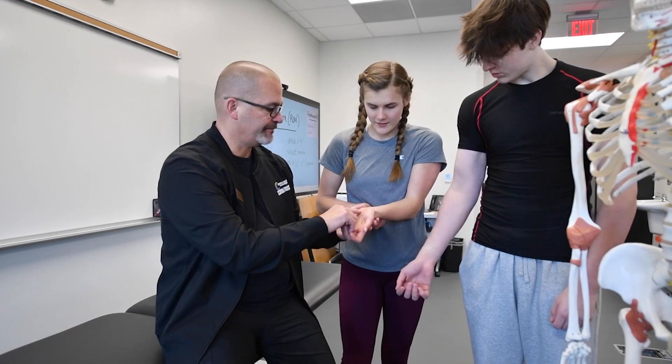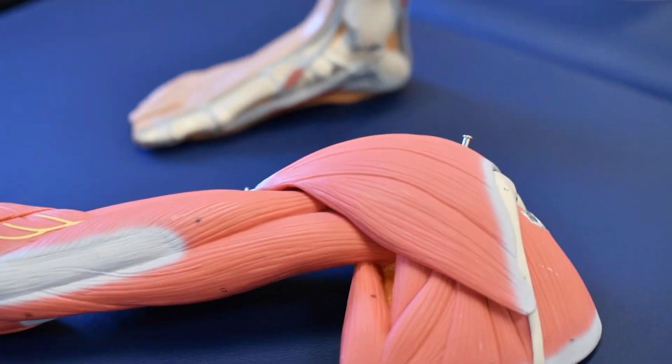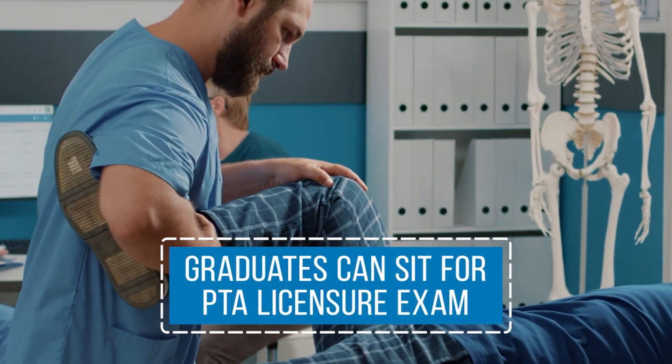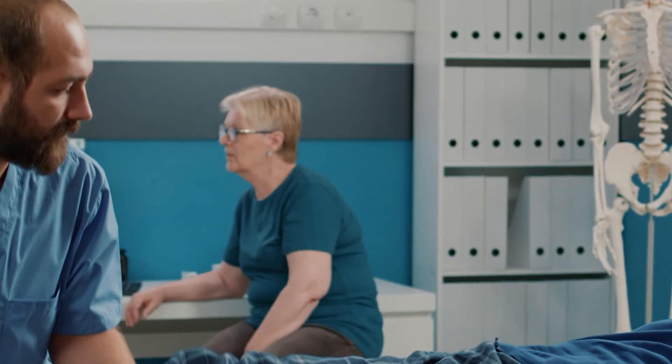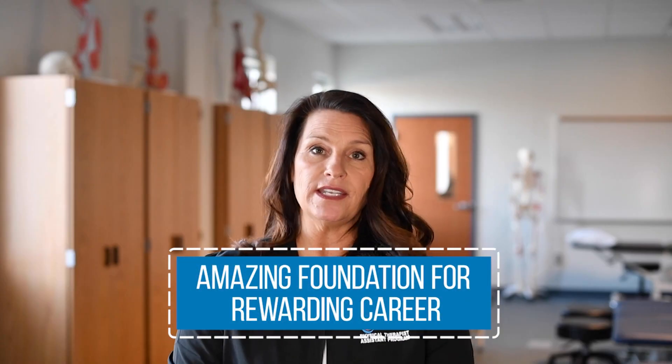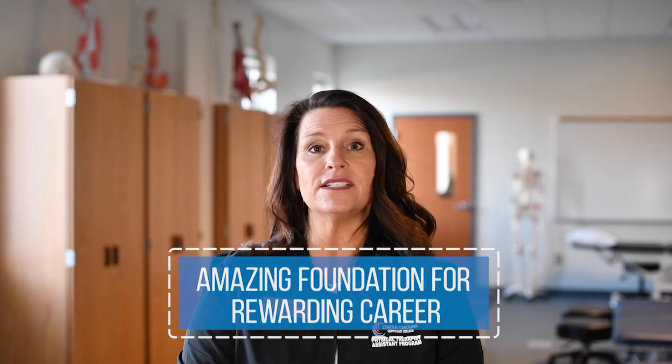Graduation from a physical therapist assistant program accredited by the Commission on Accreditation in Physical Therapy Education is necessary to take the licensure exams in all states. Each course builds on the next, which develops an amazing foundation for a rewarding career.